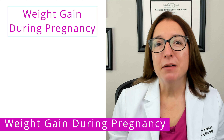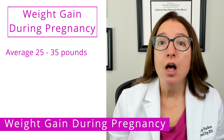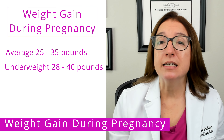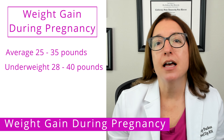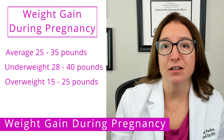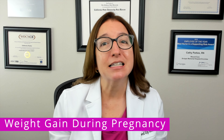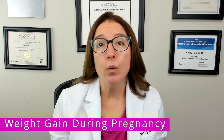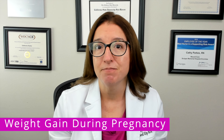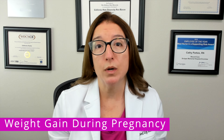In terms of recommended weight gain during pregnancy, an average weight individual should gain a total of 25 to 35 pounds. An underweight individual will need to gain a little more — between 28 and 40 pounds. An overweight individual can gain a little less — between 15 and 25 pounds. During the first trimester, a total weight gain of 1 to 4 pounds is expected. Then during the second and third trimesters, a weight gain of 1 pound per week is expected.